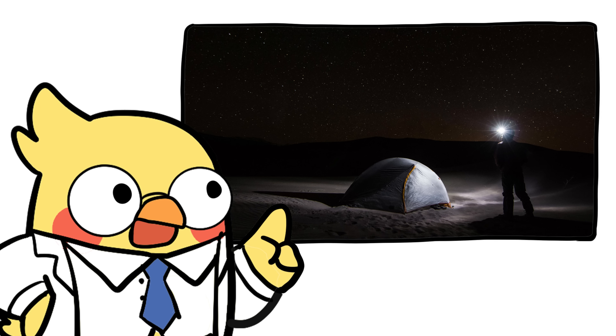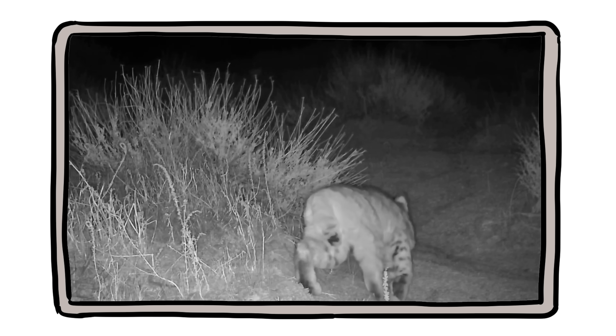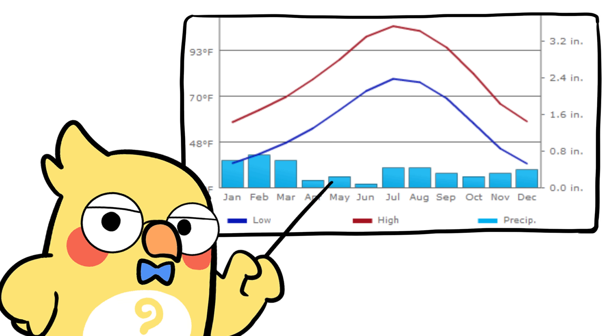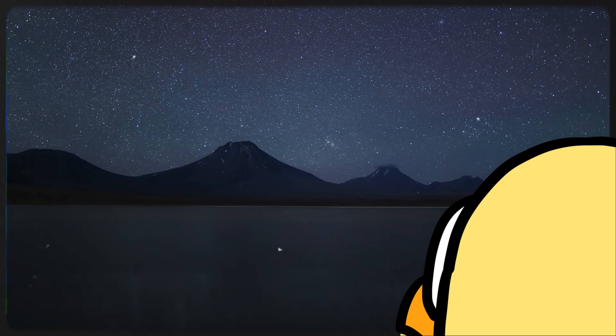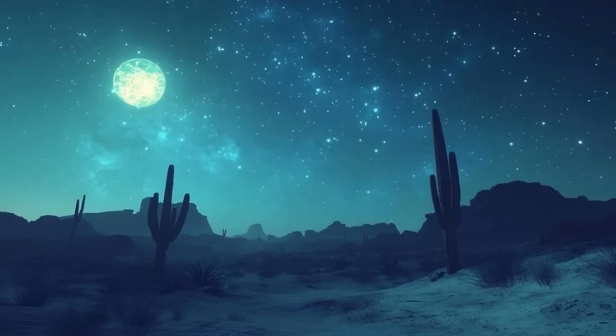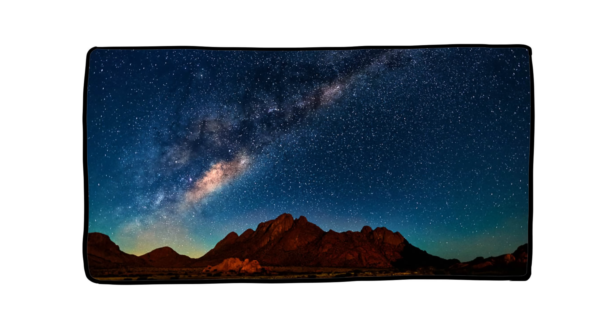If you've ever camped in a desert, you know the night brings a silence so deep it's almost loud. But listen closely, and you'll hear things: the rustle of nocturnal creatures emerging from burrows, the distant howl of a coyote, the sudden rush of wind sweeping over dunes. The temperature drop transforms not just the air but the entire mood — a haunting, beautiful calm. A reminder that the desert isn't dead at night; it just whispers. Sometimes the stars feel closer than the ground, and the desert sky, free from light pollution, becomes a theater of galaxies.